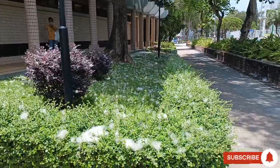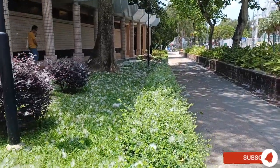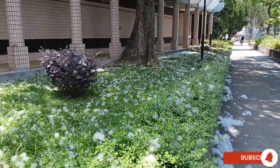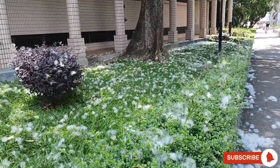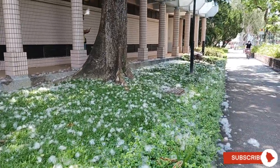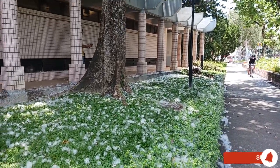I wonder how it feels playing with real snow. A soft moment. These are the cottons that fall on the plants and grasses, along with the walkways and pavements.